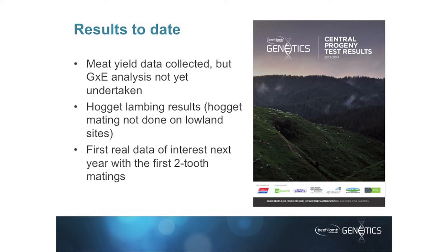Hogget lambing results are coming out. However, that's not going to help us from a genotype by environment interaction point of view, because we don't do hogget mating on the lowland sites — that decision was made very early on as part of the protocol. We do measure data at first oestrus, but they're not actually mated. So the first real data of interest we're going to get is next year when we get the first two-tooth matings coming through. That's where, from the literature, we're more likely to find genotype by environment interactions. It's all about generating the animals — it takes a long time to get there, and next year we're going to start getting some results.